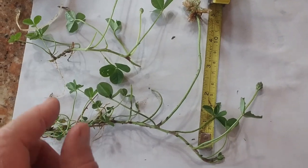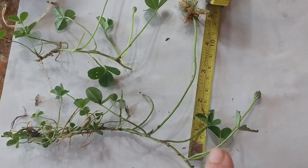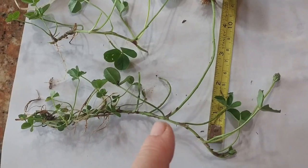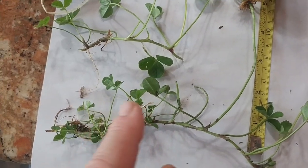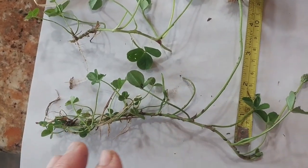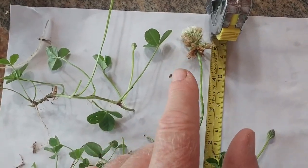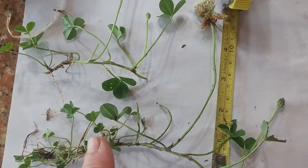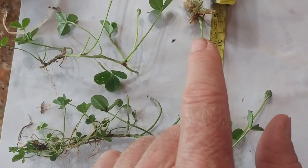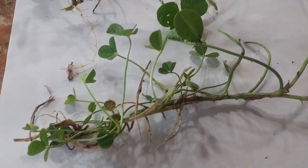Another reason white clover does so well in your lawn is because it reproduces by a stolon. When I first pulled this up out of the grass, I thought I was pulling up one plant, but the more I pulled, the more connected it was — this is all part of a single plant. So it can reproduce not just by seeds from a flower, but also by stolons that go underneath the ground. Even if you mow so frequently the flowers aren't produced, it can still survive.